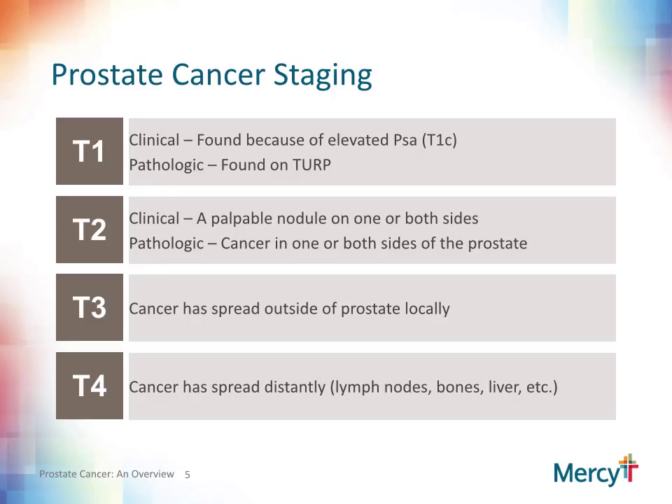Most people, when diagnosed with prostate cancer, will want to know the stage of their cancer. Staging is divided between clinical and pathologic. Clinical staging is determined by such things as a PSA level, physical exam, and staging studies. Pathologic staging is dependent upon the actual pathology report, whether it be from a biopsy or from surgical removal. Clinical stage T1C cancer means that it was found because of an elevated PSA blood test. Most prostate cancers detected nowadays are found because of an elevated or changing PSA. Pathologic stage T1 prostate cancer is diagnosed when cancer is found during a transurethral resection of the prostate, or TURP, which is performed for urination problems.